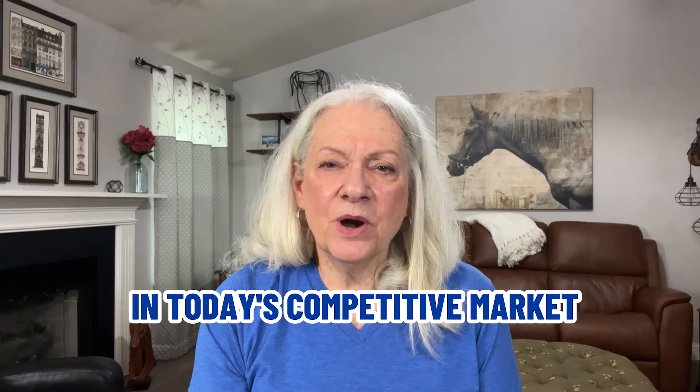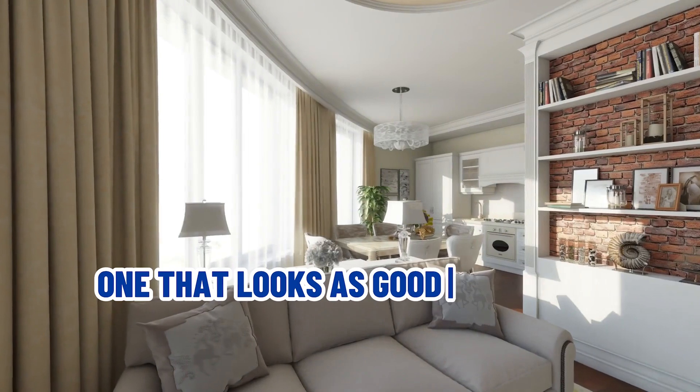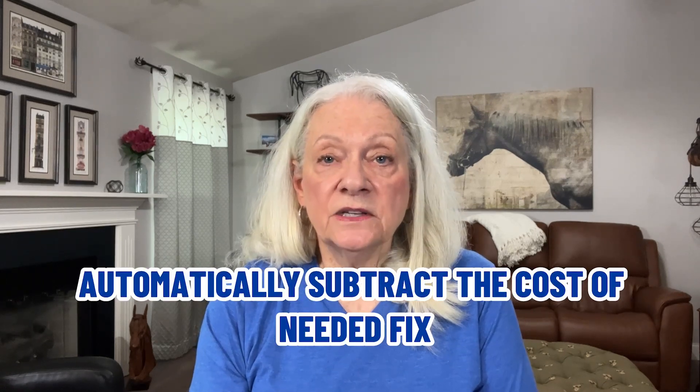Mistake number two: as-is condition. In today's competitive market, most buyers will not even consider a house that needs a lot of fixing up. In contrast, a sparkling showcase home gets top dollar. What most buyers are looking for is an inviting home in move-in condition that looks as good as a model home. Buyers willing to tackle repairs after moving in automatically subtract the cost of needed fix-ups from the price they offer. Either way, you save nothing by putting off fix-ups and likely slow the sale of your home.